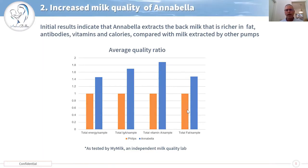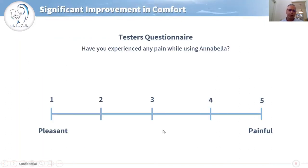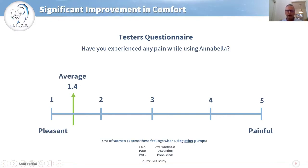The importance of the tongue is that it stimulates hormones that release the milk and also produce more milk. When asking women how painful was the tongue on a scale of one to five, where pleasant is number one, the average was 1.4. Some of them even say that the pump resembles their baby. This is compared with the MIT research as shown before.